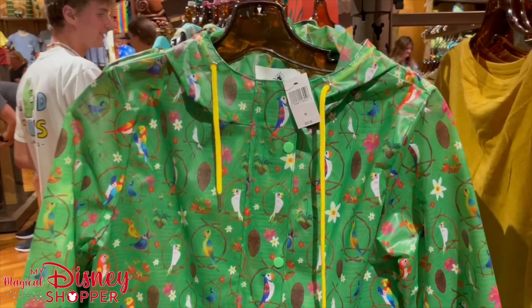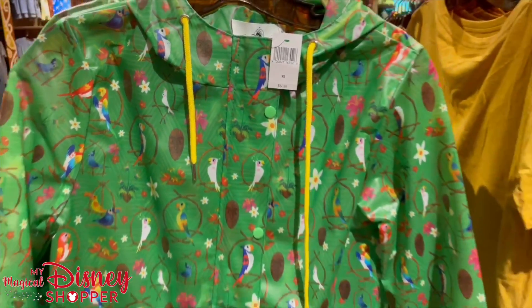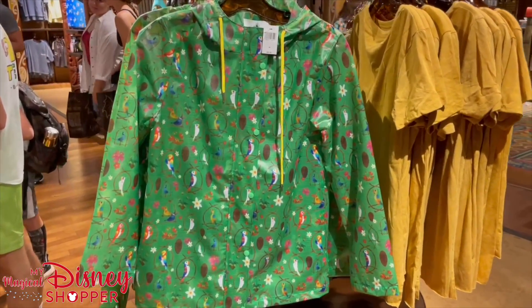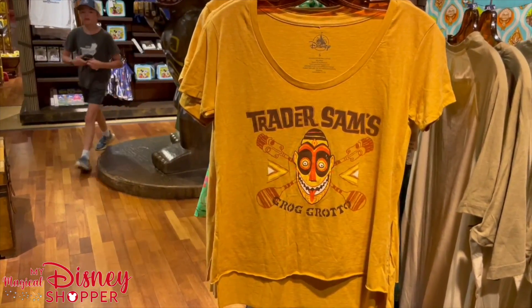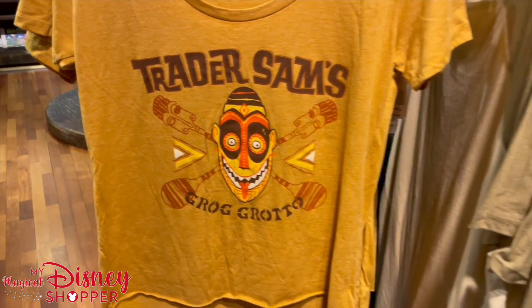If you want to be out in the rain in style, this jacket is for you. It's priced at $54.99. It does have a hood and it has buttons on it so you can be a part of the T-Bird Trio. If you're a Trader Sam's fan, this shirt is definitely for you and it retails for $27.99.